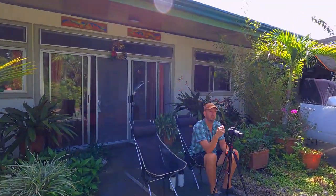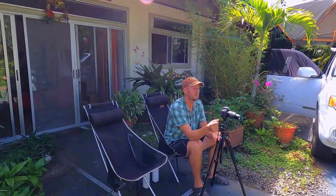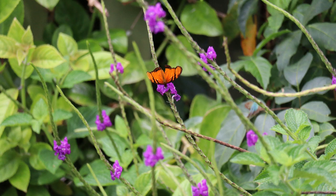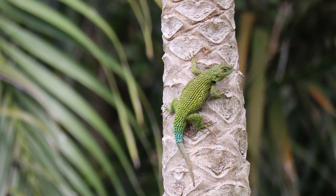Chris has been getting some great photos of the birds, bees, butterflies, geckos, and all kinds of things. It's a great spot if you're looking to get out of the rain, use a full kitchen, or it's just along your travel path. That's it for the video.